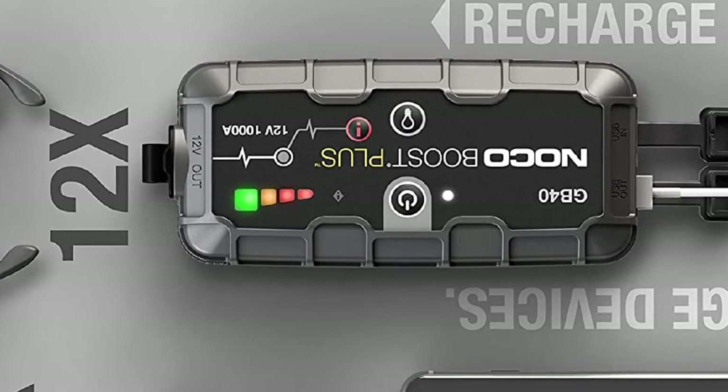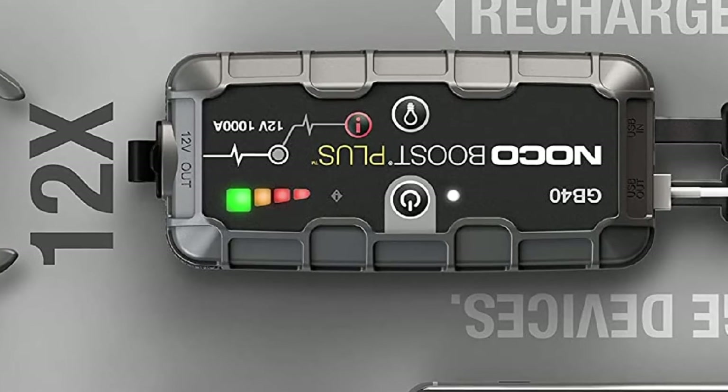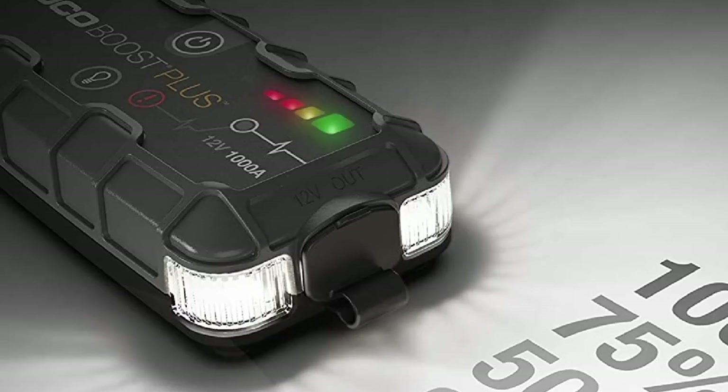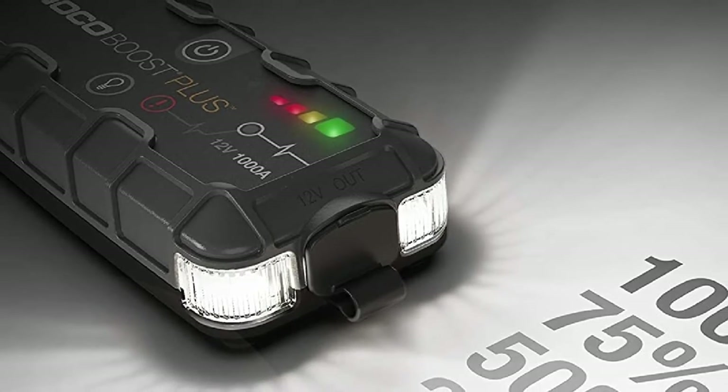If you need more power, NOCO offers 12 different battery jump starters, all the way up to a huge 6,250-amp Boost Max GB5100 unit designed to start industrial engines.